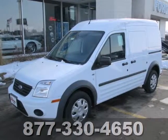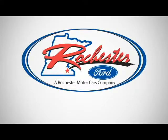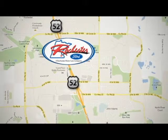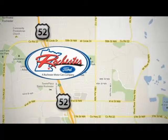It can be what you need it to be. Come in for a test drive today. Experience the difference at Rochester Ford. We're conveniently located between 41st Street and 55th Street N.W. on Highway 52 in Rochester, Minnesota.